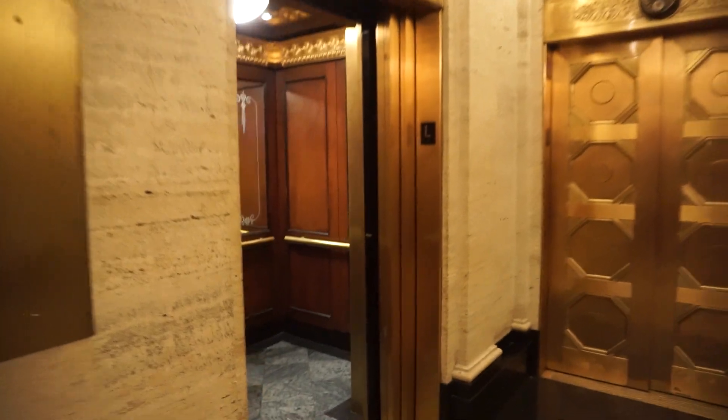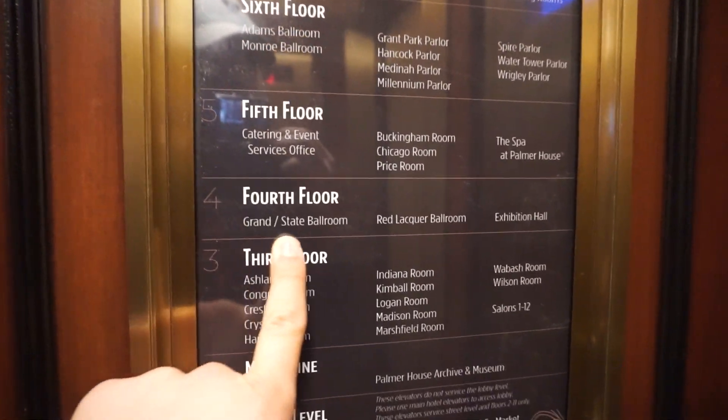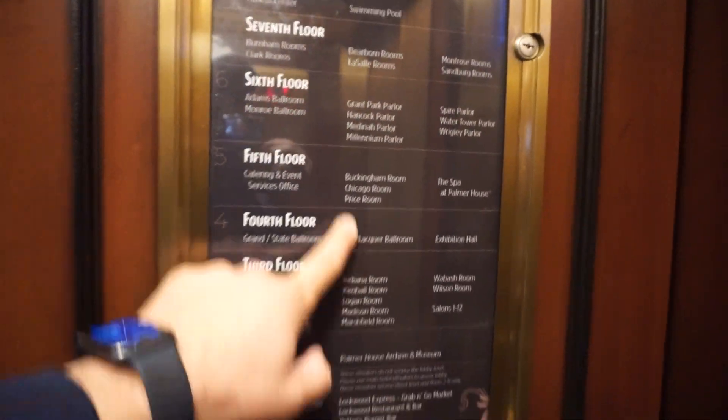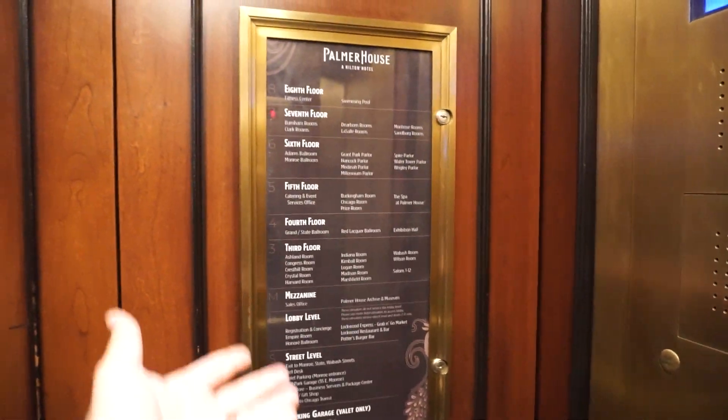Here we are, fourth floor — Grand, State, Red Lacquer. A lot of meeting spaces here. With 1.6 million square feet, you can host a lot of people.